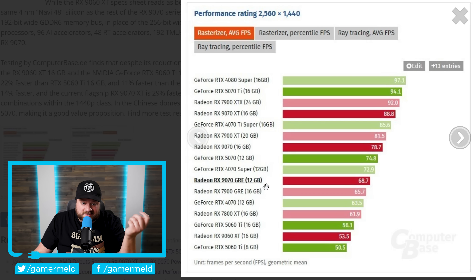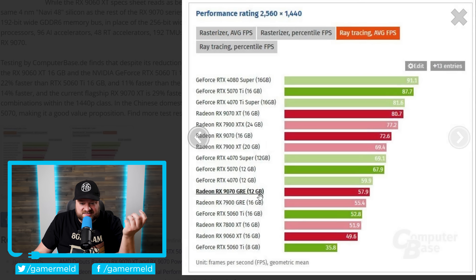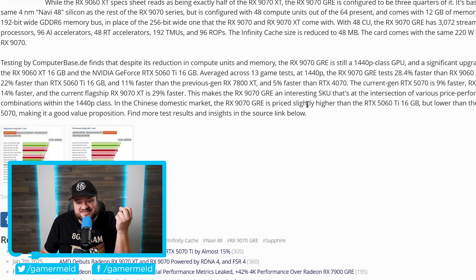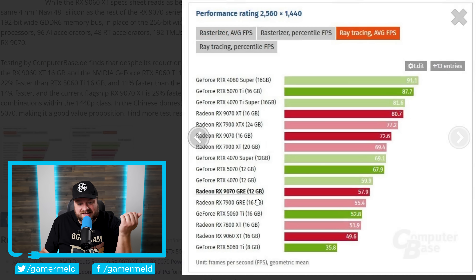So yeah, this really doesn't look all that great, especially when you consider that last gen's 7900 GRE comes with 16GB of memory while the 9070 GRE only comes with 12. Meaning how good this card is will pretty much completely boil down to price. Moving over to ray tracing performance, it's still just barely above the 7900 GRE, and compared to the regular 9070 it's significantly worse. The 9070 GRE is priced slightly higher than the RTX 5060 Ti 16GB model, and while it is quite a bit faster in both rasterization and ray tracing, we're still talking 16GB versus 12GB. All in all, it looks okay, but I'm still fairly disappointed.